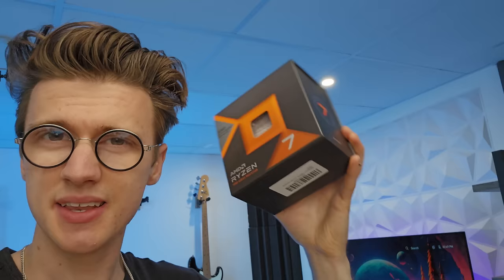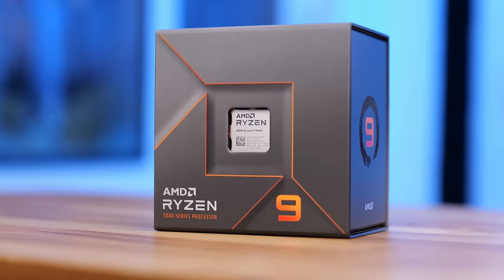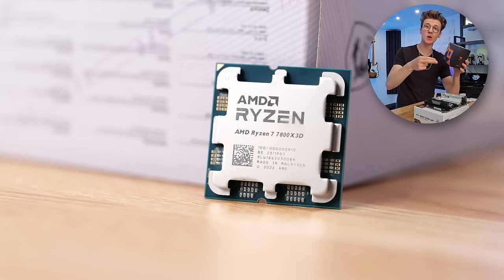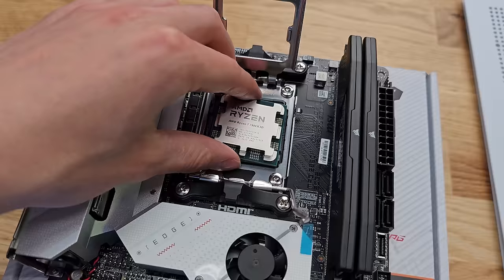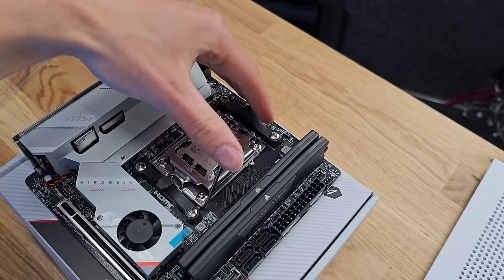Something that blows my mind about the 7800X3D is that it's actually a faster gaming CPU than the 7900X because of the 3D V-Cache. Although it has fewer cores and threads compared to my 7900X — which I recently put into a new editing system — this CPU is actually faster for gameplay due to the 3D V-Cache. You simply get more FPS in titles with this CPU; it's unbelievable.